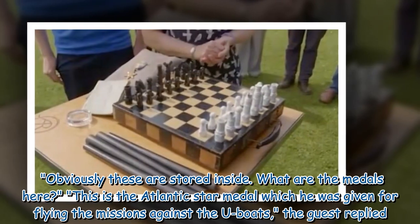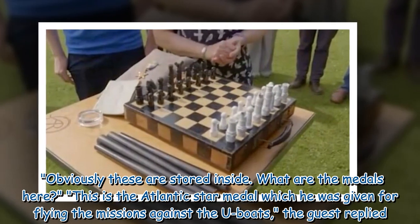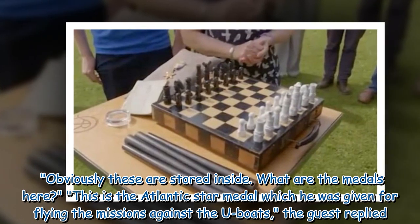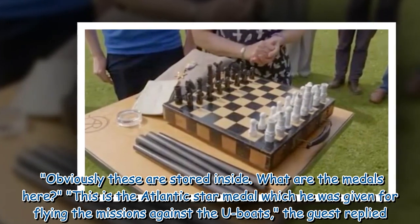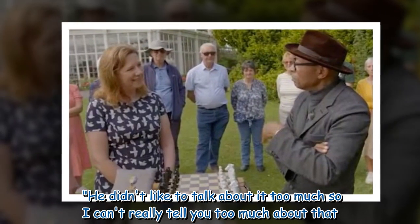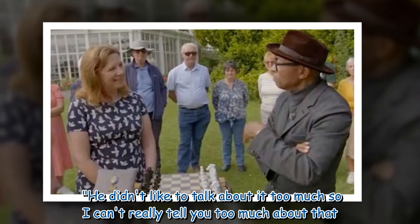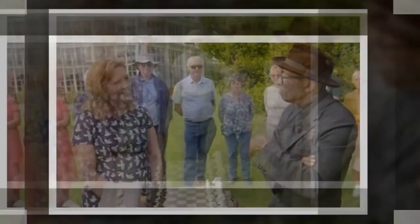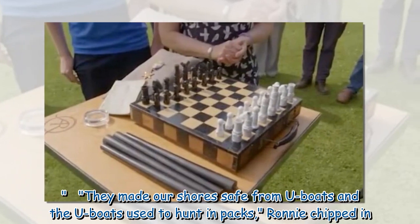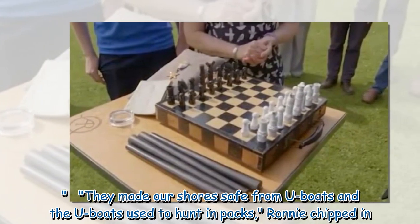Ronnie noted the pieces were stored inside the box, then asked, 'What are the medals here?' The guest replied, 'This is the Atlantic Star medal, which he was given for flying the missions against the U-boats. He didn't like to talk about it too much, so I can't really tell you much about that.' Ronnie chipped in, 'They made our shores safe from U-boats — the U-boats used to hunt in packs.'